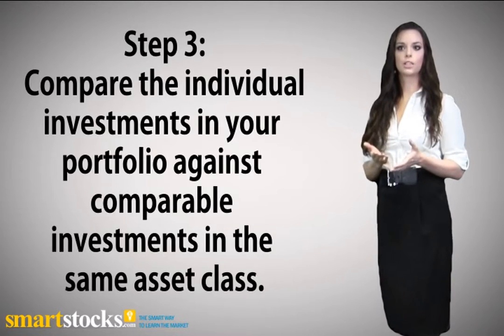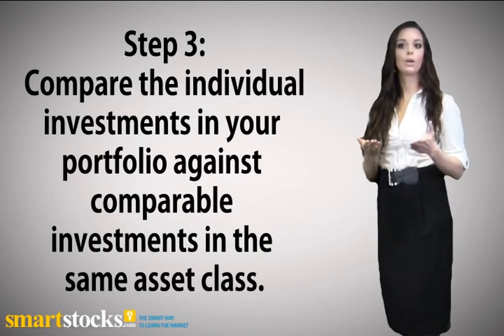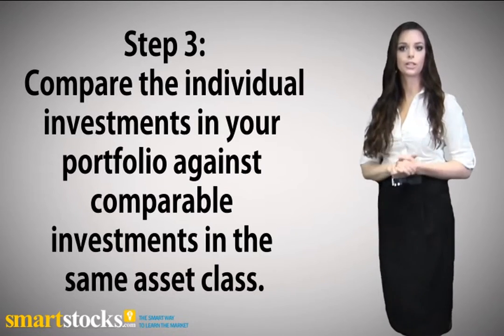Step 3: Compare the individual investments in your portfolio against comparable investments in the same asset class. This will help you understand how individual investments similar to yours have performed.